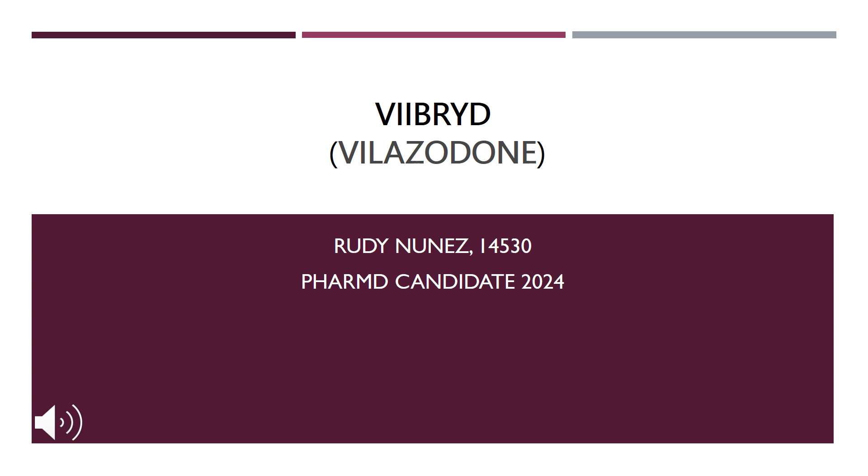Hello, my name is Rudy Nunez. I am a PharmD candidate, class of 2024, and this is my drug information presentation on Viibryd, otherwise known generically as Vilazodone.